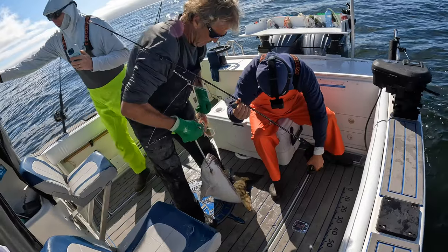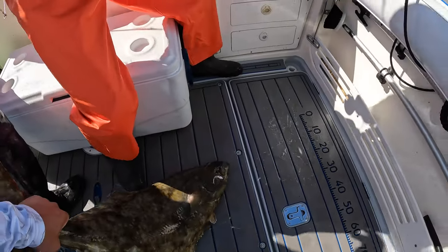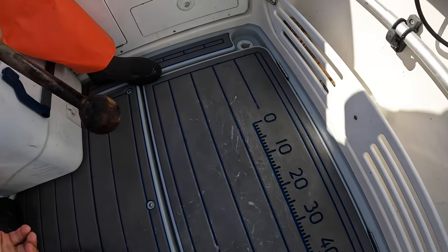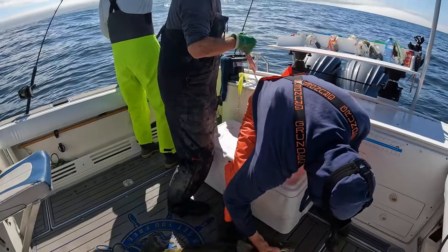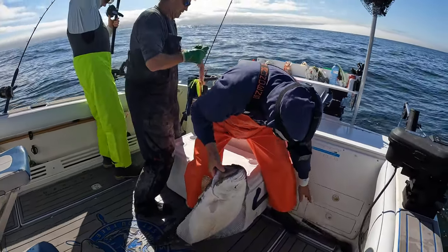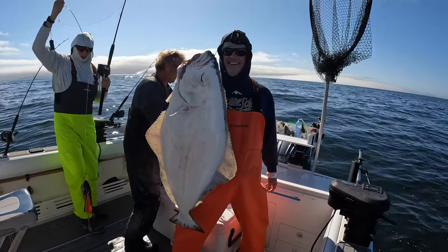I'm pumped! Want to hold him? Sure. Grab right here. Goes that white belly side — woo-hoo! That a baby.